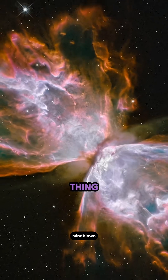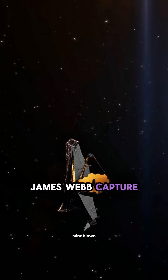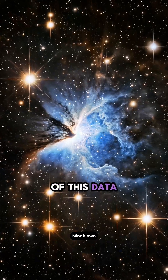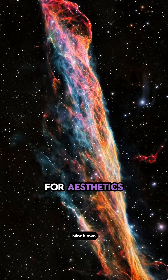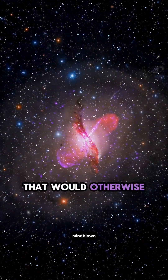But here's the thing — those colors aren't what you'd see with your own eyes. Telescopes like the James Webb capture light beyond human vision: infrared, ultraviolet, and even X-ray. To make sense of this data, NASA assigns colors through a process called false coloring. This isn't just for aesthetics — it reveals hidden details and structures in space that would otherwise be invisible.